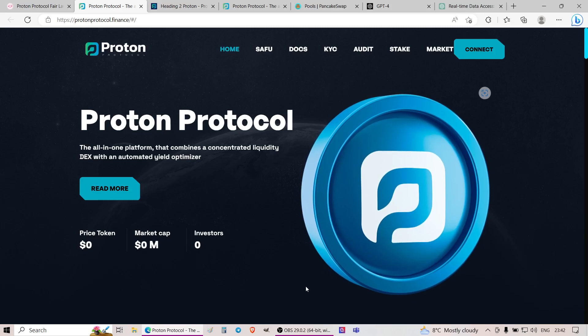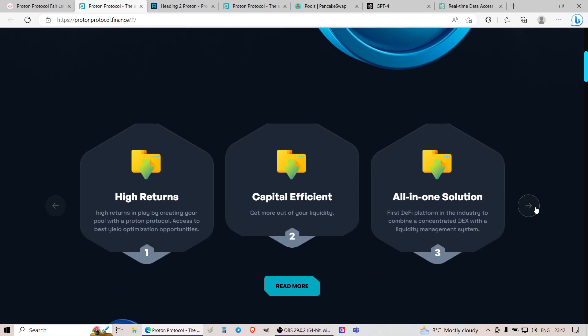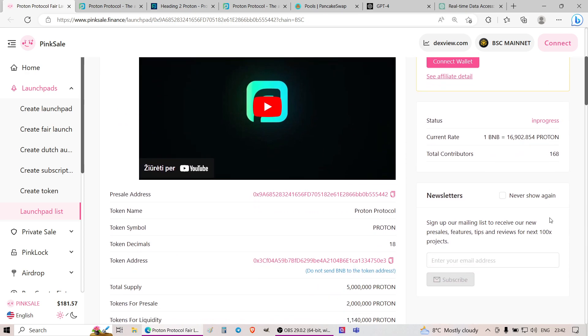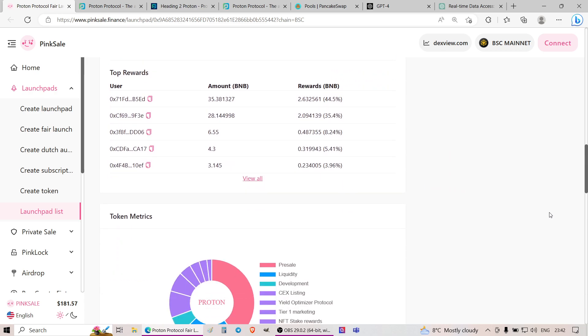Hello there. Today I'll be covering a project called Proton Protocol. These guys are currently trying to raise funds within the Pink Sale presale itself. As usual, I'll be doing a deep dive into the project and sharing all my thoughts and findings on it.